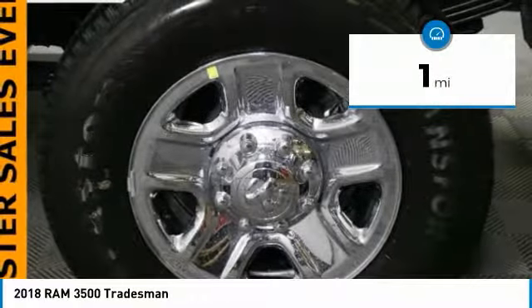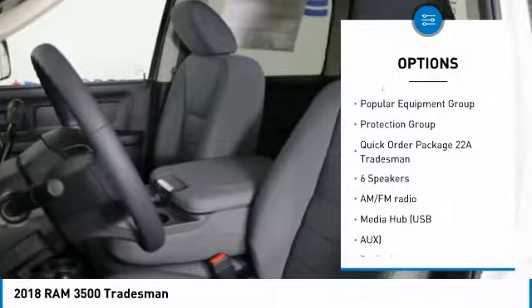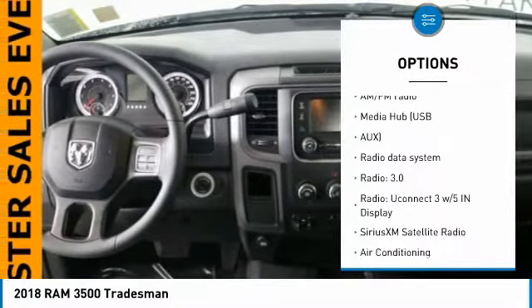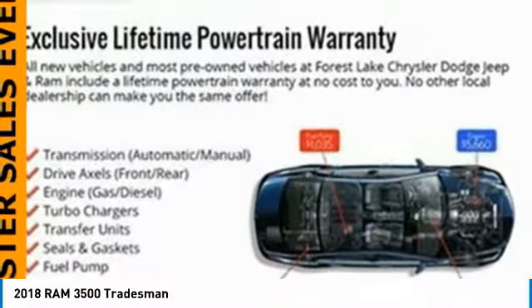This vehicle has less than 100 miles. Here are some of this vehicle's great options: traction control, air conditioning, dual airbags, power steering, front and rear floor mats, four-wheel disc brakes, power windows, electronic stability control, remote keyless entry, and brake assist.